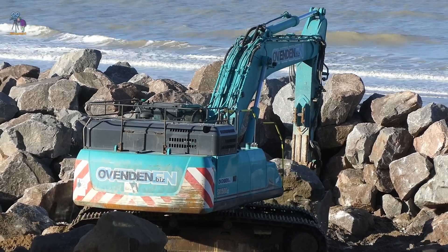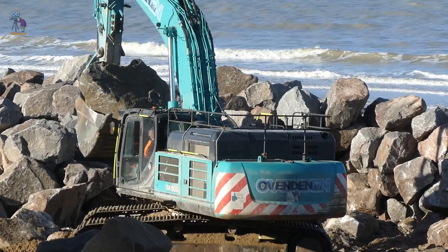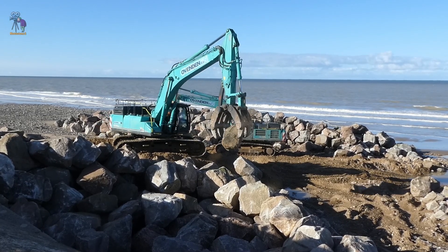The work is performed at low tide. The sand is excavated and then filled with small rocks to create a firm base, before the larger rocks are carefully placed on top.